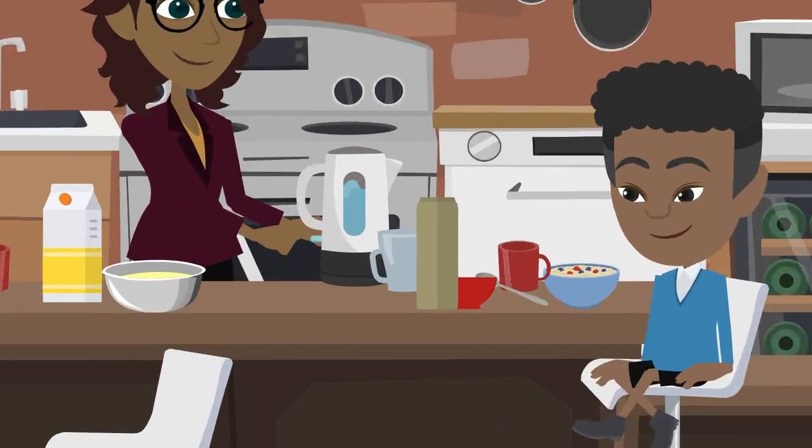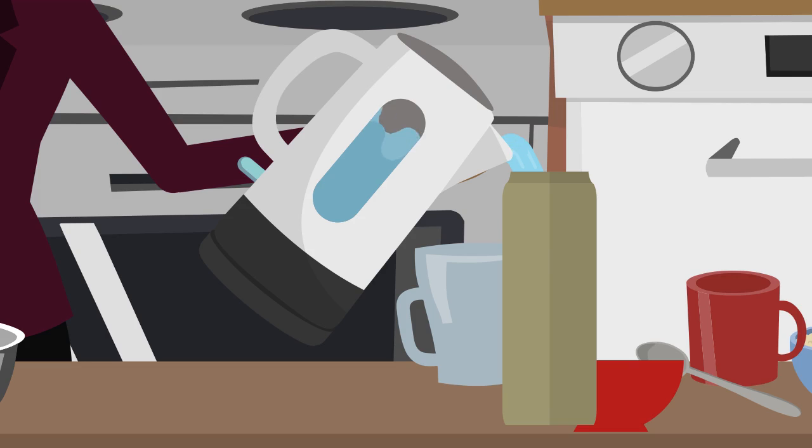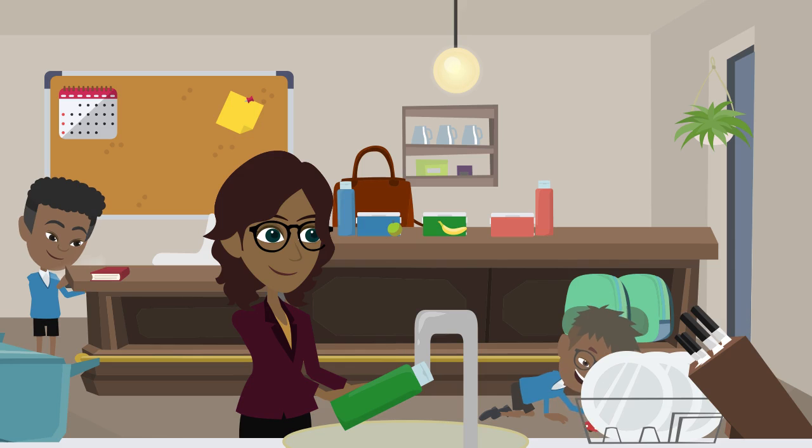Angie uses water from the kettle for her morning cuppa and pours the rest into a flask to keep hot for later in the day. This is more to save energy than water, but it is a good habit to get into. She fills reusable bottles with tap water to go with the family's lunchboxes. This is a cheaper option than buying bottled water, as well as saving on plastic waste.